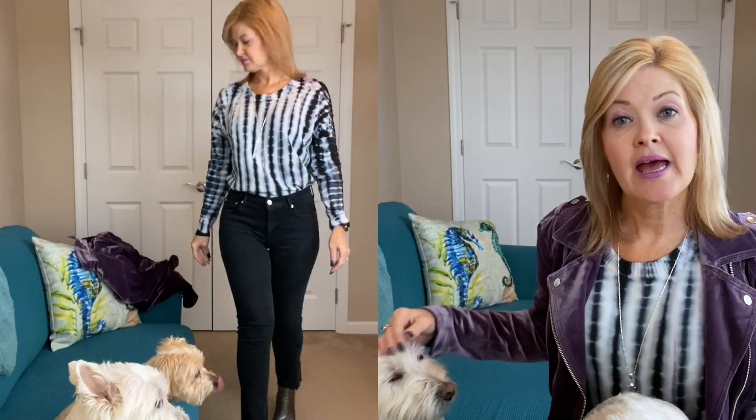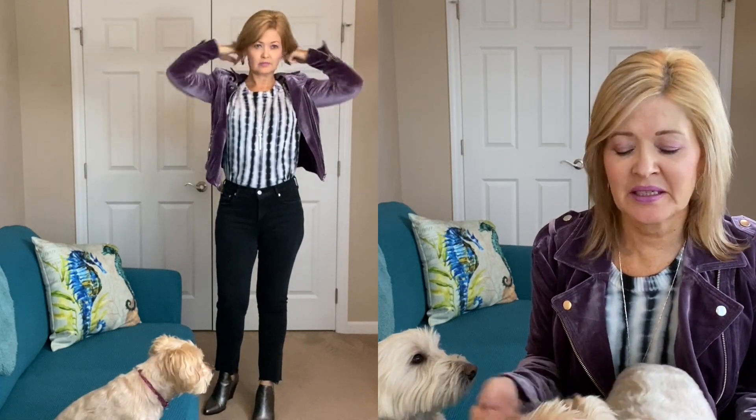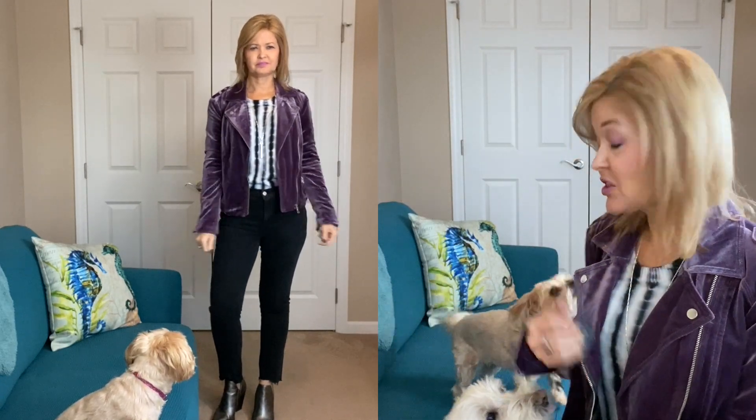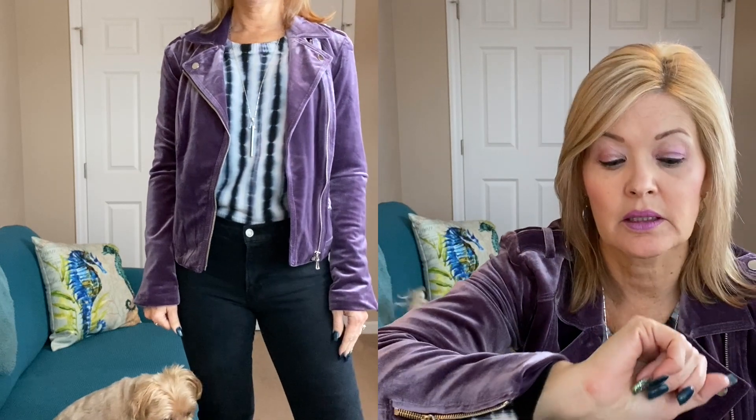I topped it off with this amazing velvety velour jacket — somebody needs to tell me what the difference is between velvet and velour because they feel the same to me! This is INC that I got at Macy's last year. Of course, I have on my silver Naturalizer shoes that just go with everything. My ring is Leah Sophia, my earrings are Rocks Box, and my necklace is Stella and Dot — it's a pendant. So I'm all over the place today with jewelry!